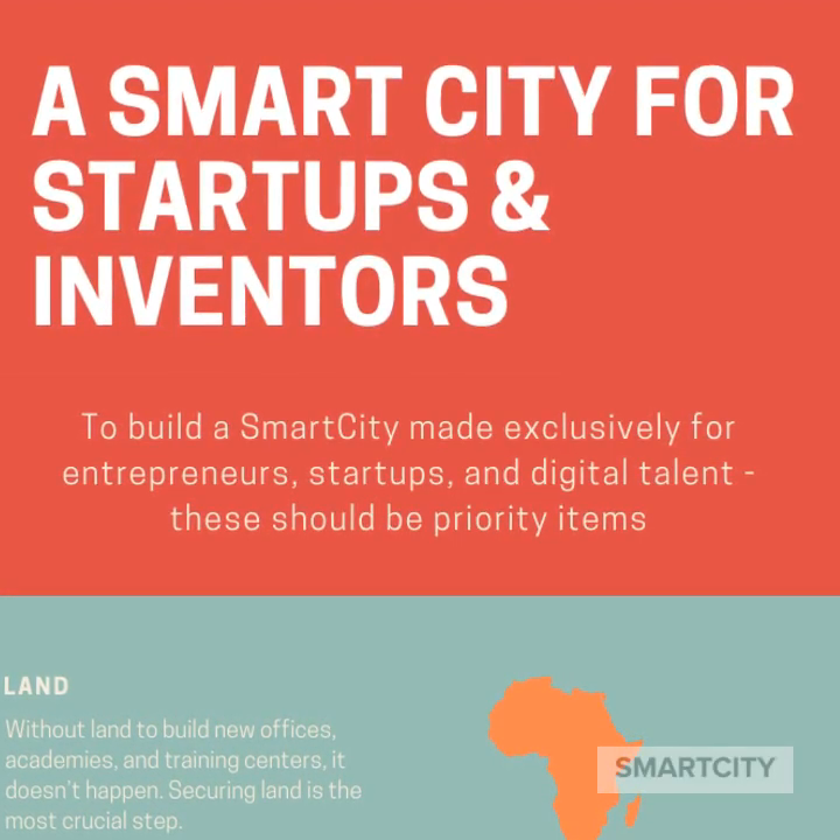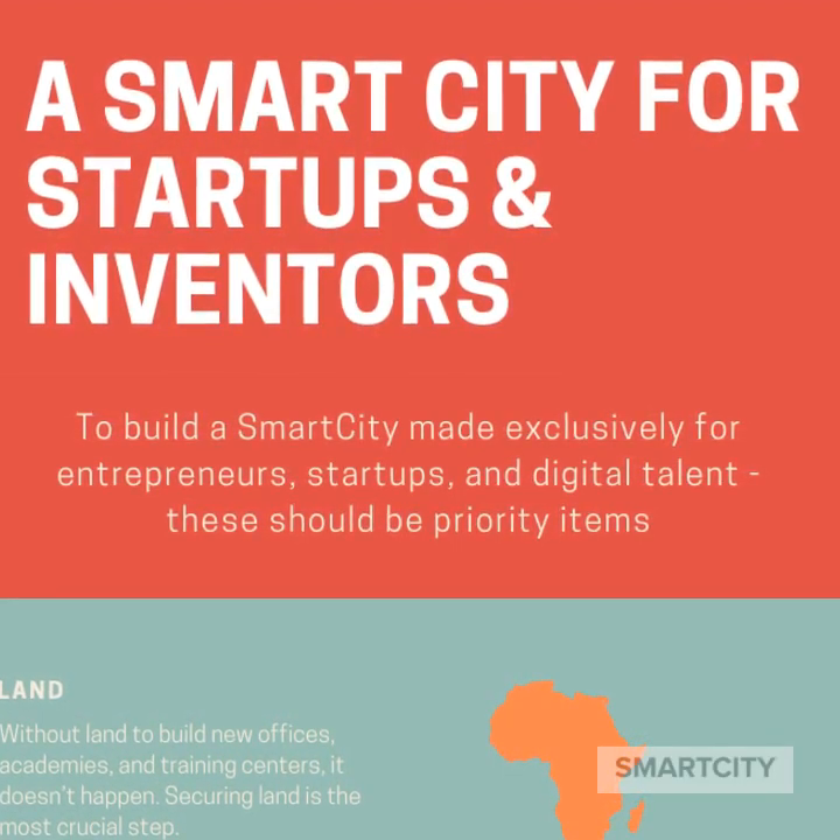Here are the six things we need to build a smart city for startups and inventors.